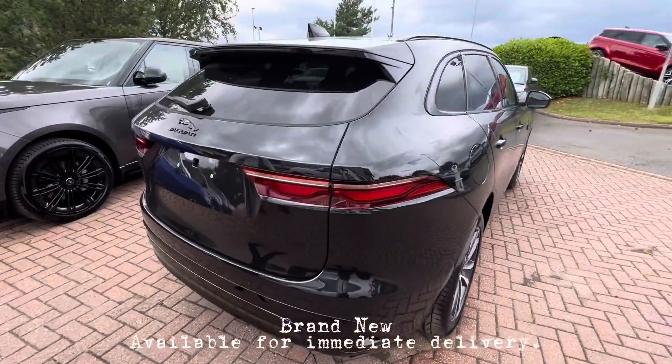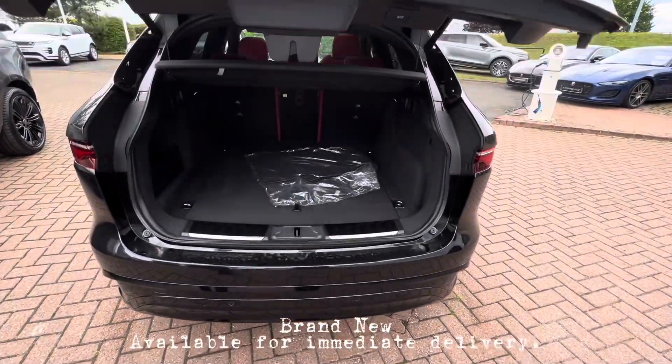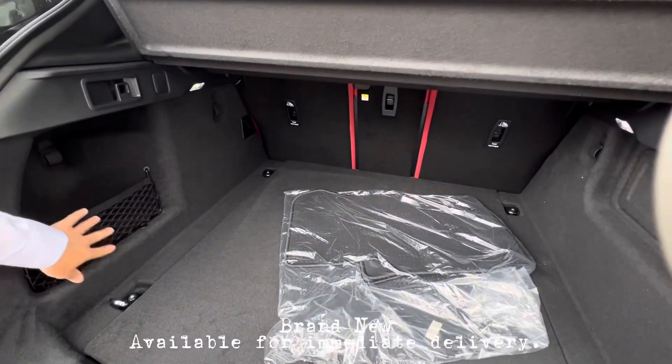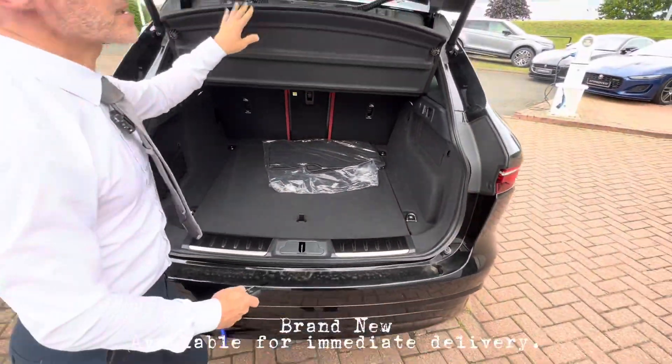Coming round to the back, we can see the rear sensors and the camera integrated into the tailgate. This has an electric tailgate, a large boot on the F-Pace with various storage hooks, storage underneath, and enough space to put the parcel shelf.